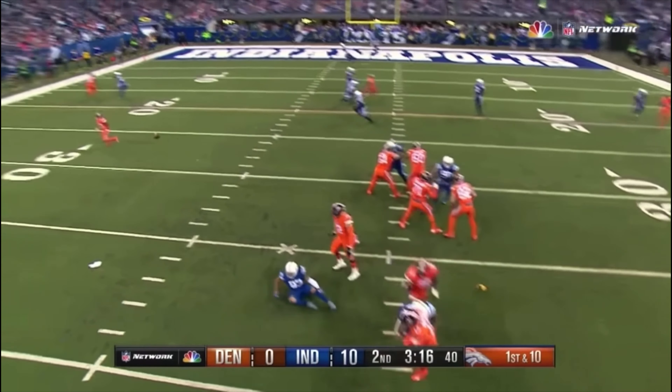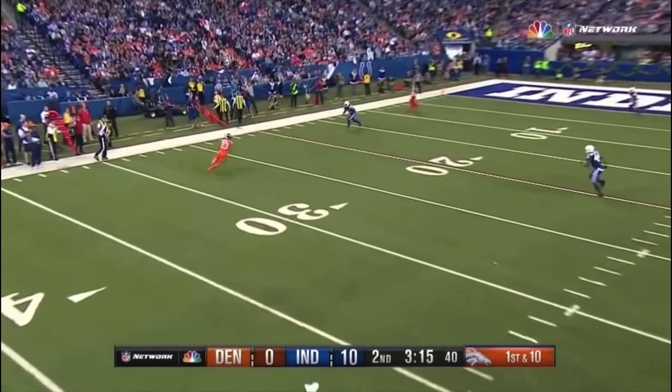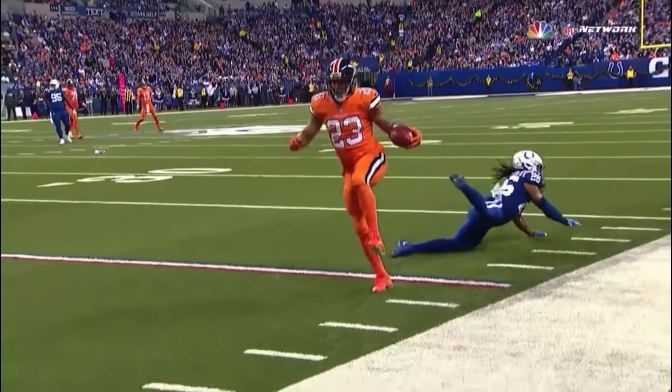Clip number four: here's Colts player Devontae Booker doing the most insane hurdle I've ever seen. I admit I don't have hops like Booker, but in parkour we do a bunch of crazy hurdles too. This is what they look like.